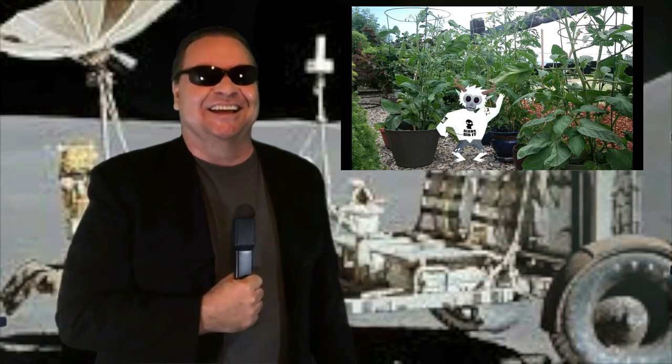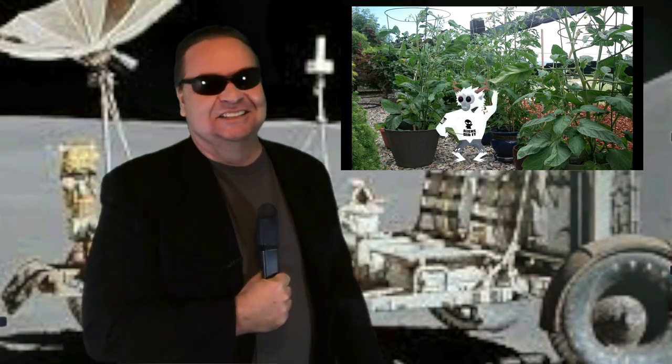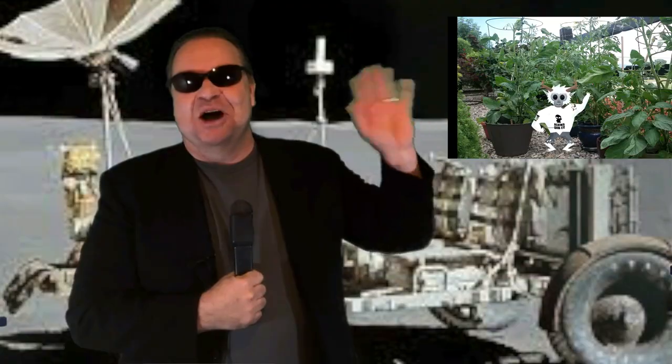Hey! Hello everybody! How is everybody? Hey, nice to see you again there, FEC! What y'all doing today? Hi, Mom!